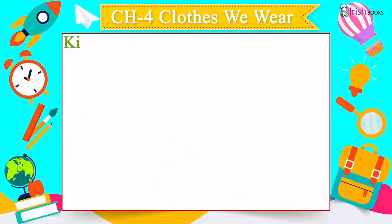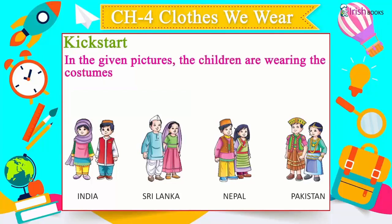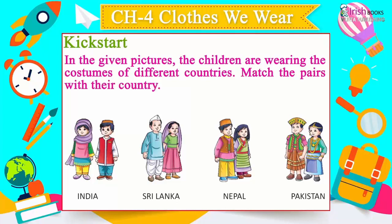Kickstart: In the given pictures, the children are wearing the costumes of different countries. Match the pairs with their country — India, Sri Lanka, Nepal, Pakistan.